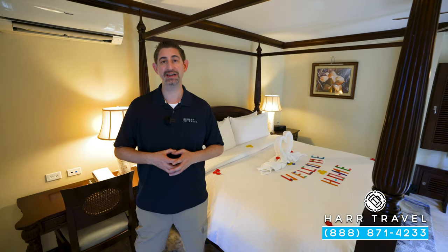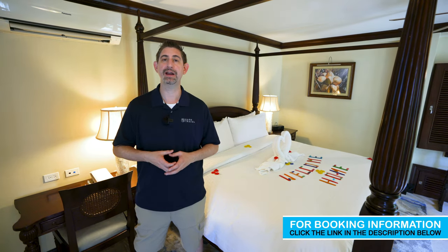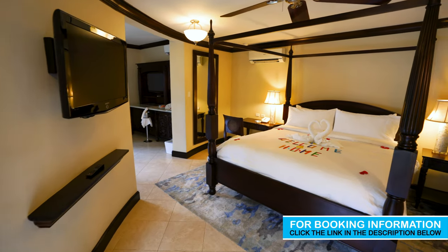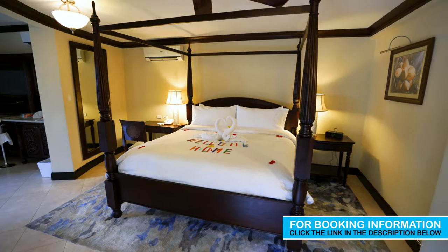Greetings, everyone. This is Danny from hardtravel.com, your luxury all-inclusive experts, and today I'm at the beautiful Sandals Negril Beach Resort and Spa. This particular category is a Millionaire Honeymoon One-Bedroom Butler Suite. It comes in three different varieties, and we'll cover that throughout the tour. Let me show you what this is all about.